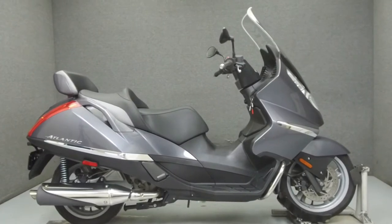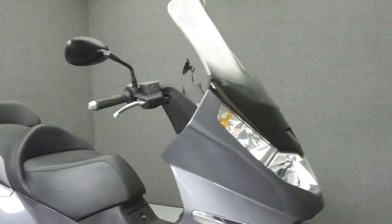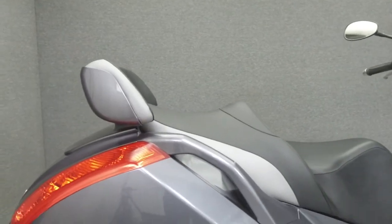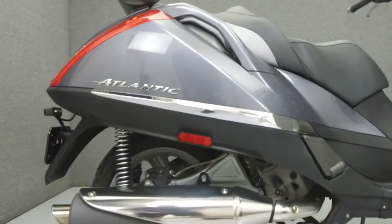Hey everyone, this is Keegan from National Power Sports. Today we're going to take a look at this 2004 Aprilia Atlantic 500 with 12,288 miles.